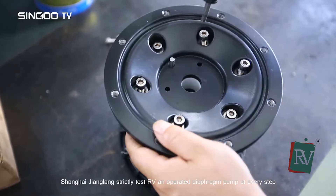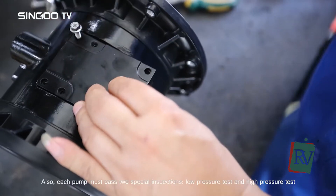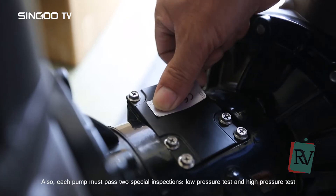Shanghai Zhanglong strictly tests the RV air operated diaphragm pump at every step. Each pump must also pass two special inspections: low pressure test and high pressure test.